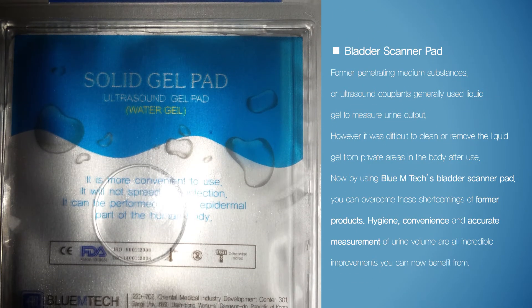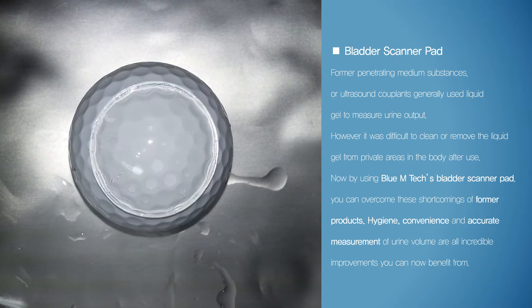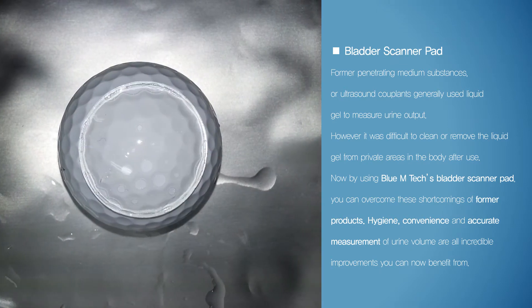Former penetrating medium substances, or ultrasound couplants, generally used liquid gel to measure urine output. However, it was difficult to clean or remove the liquid gel from private areas of the body after use. Now, by using BlueMtech's bladder scanner pad, you can overcome the shortcomings of former products. Hygiene, convenience, and accurate measurement of urine volume are all incredible improvements you can now benefit from.